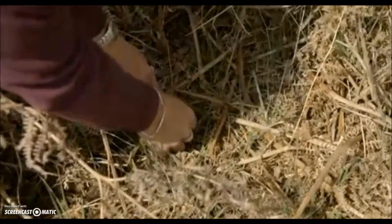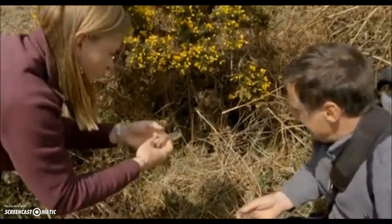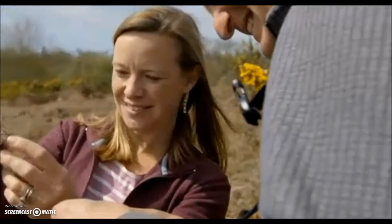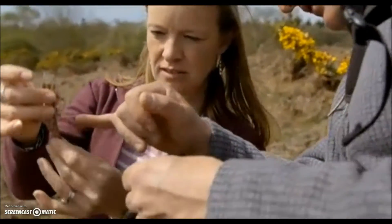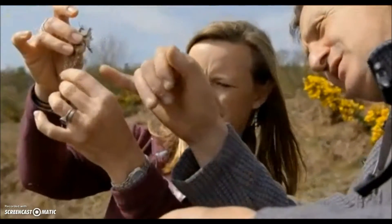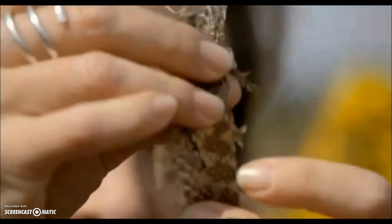Whilst filming, we come across a fresh skin, which indicates there's a male nearby, probably looking for a mate. It's so delicate — paper thin. And how do we know, just looking at that, that it's an adder? Well, can you see the blotches on it? If you hold it up to the light, you can see that zigzag going down the back. No other snake has that zigzag on the back.